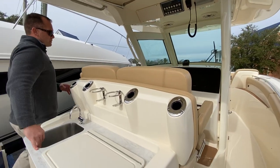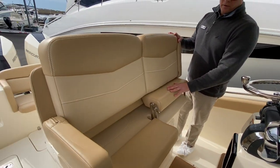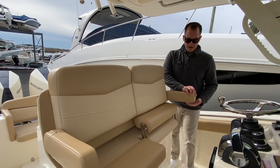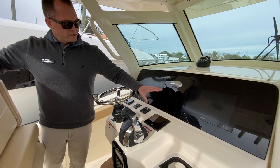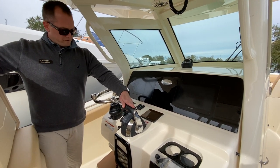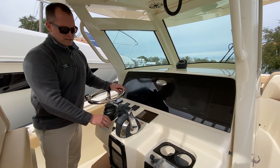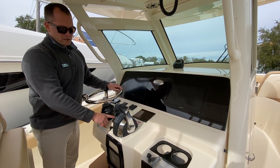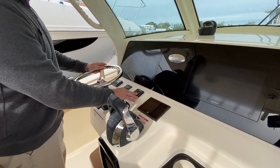Making our way up to the helm, we've got a double-wide helm seat with clip-down bolsters and clip-down armrests. There are two large Garmin screens, your Mercury VesselView, digital throttle and shift, and as mentioned earlier it does have joystick piloting for ease of docking. You also get the Skyhook feature as well as autopilot, and Lenco LED trim tab indicators.